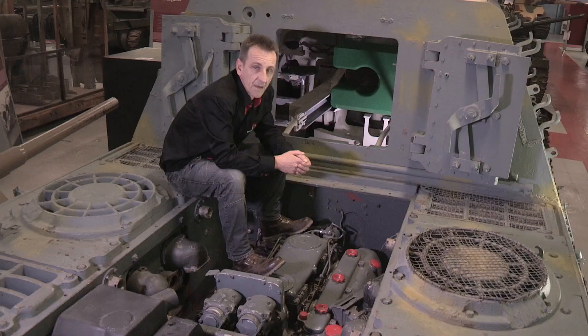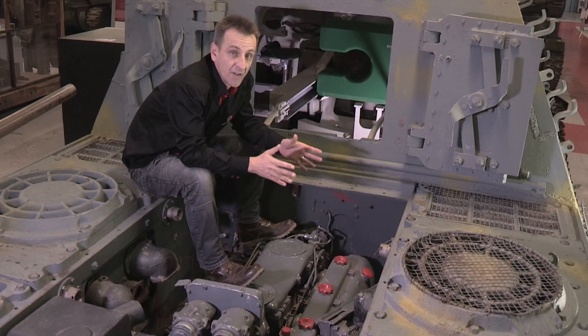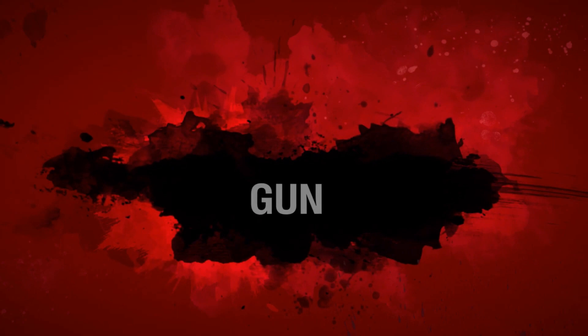The Jagdtiger still used the same engine as the standard Tigers, the Maybach HL230, which was already over-strained. Not surprisingly, it was even more unreliable propelling the much heavier tank destroyer.